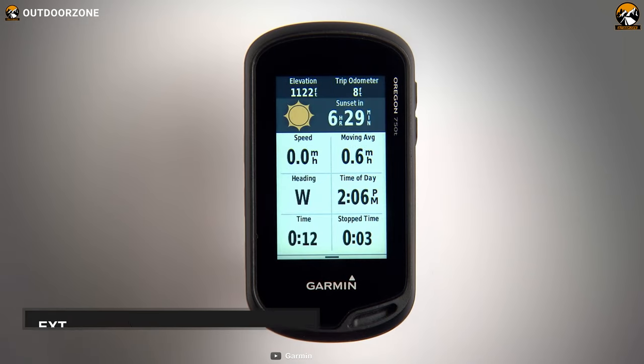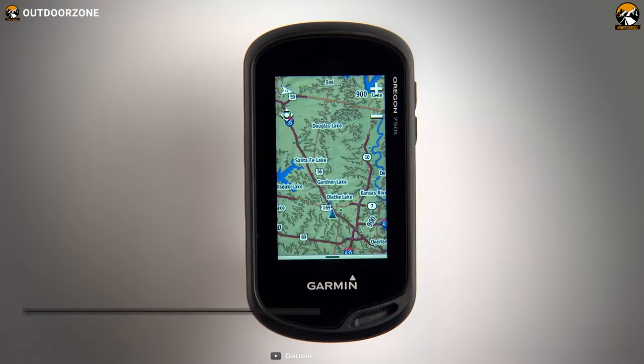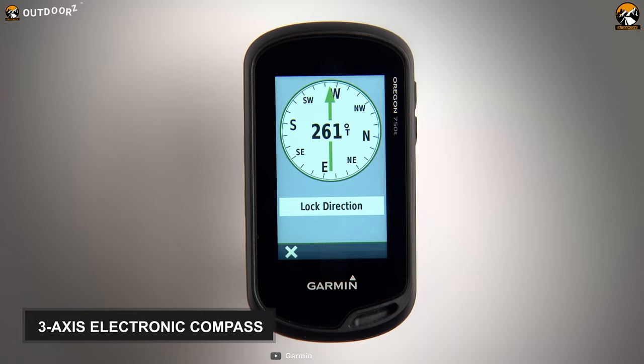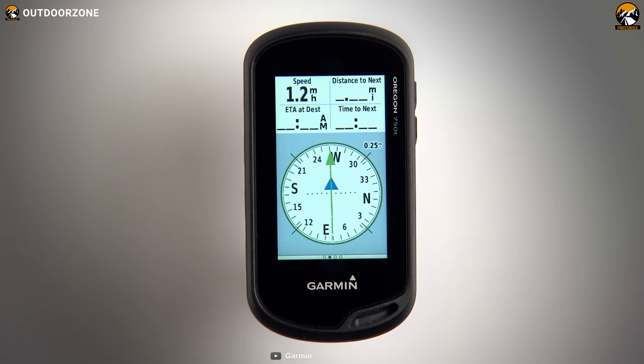If this seems insufficient, you can also use external memory supporting up to 32GB. Alongside that, this handheld GPS comes with a 3-axis electronic compass integrated with an altimeter and barometer. Its compass helps you navigate your way, while the altimeter delivers elevation data and the barometer predicts weather updates.